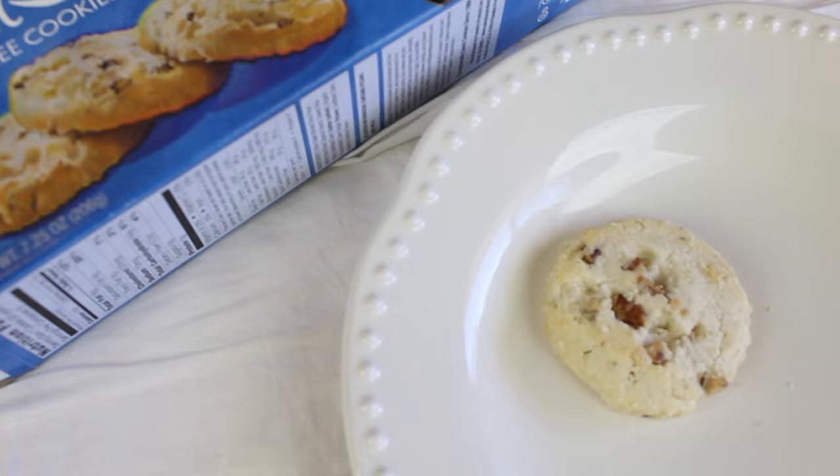Next I have another Pamela's product — this is the Pecan Shortbread Cookies. I've mentioned these before in a favorites video. These taste like the most buttery, delicious shortbread cookies ever — kind of like a brown sugar shortbread cookie. They are so good. They're a little bit crumbly, but some gluten-free products are like that. These are great at night watching TV. The nice thing is you only need one because they're pretty sweet, so you don't have to feel like you need to eat the whole package.